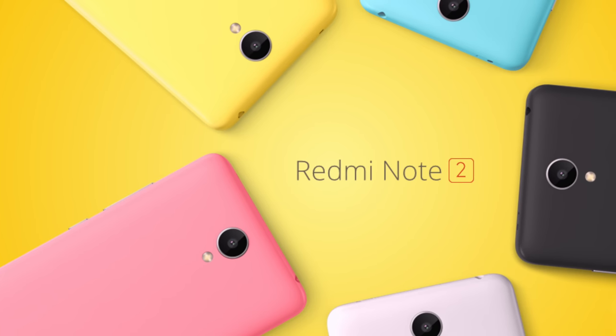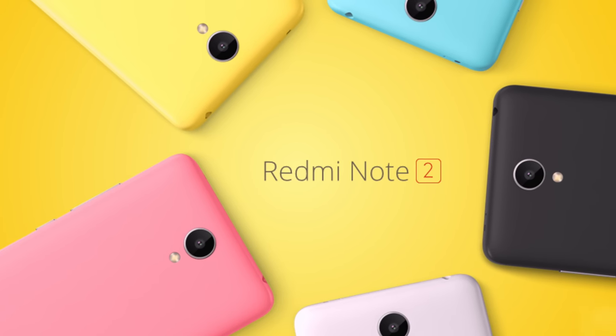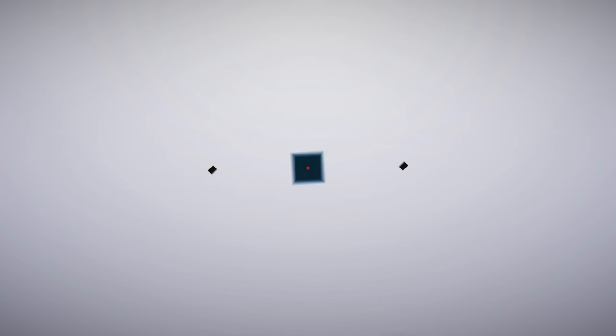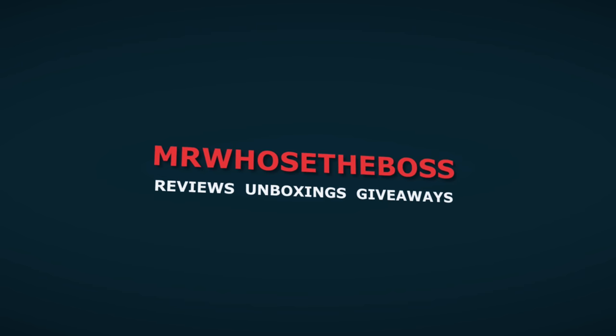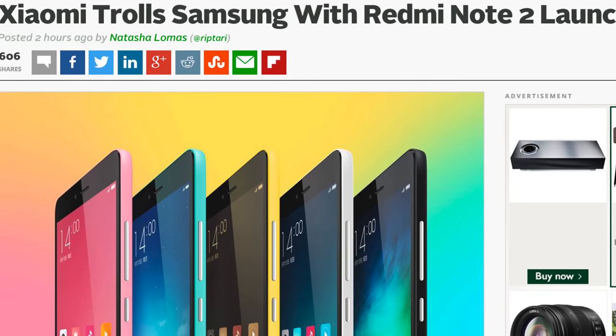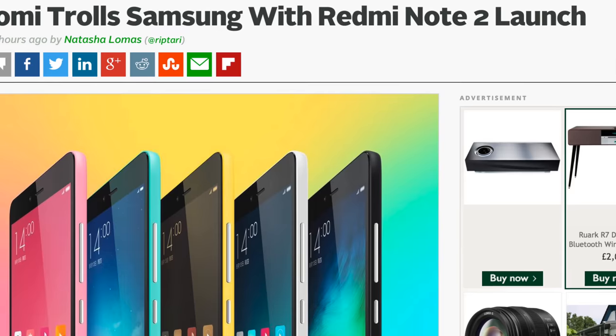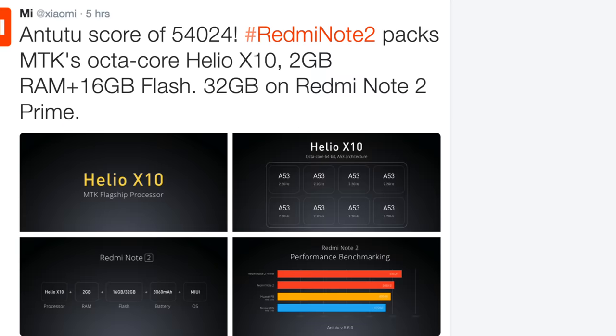Xiaomi has just announced the Redmi Note 2, and this phone right here could redefine the smartphone market. I very rarely make announcement videos like these, but this is extremely exciting. I was watching the Xiaomi press release and literally salivating.